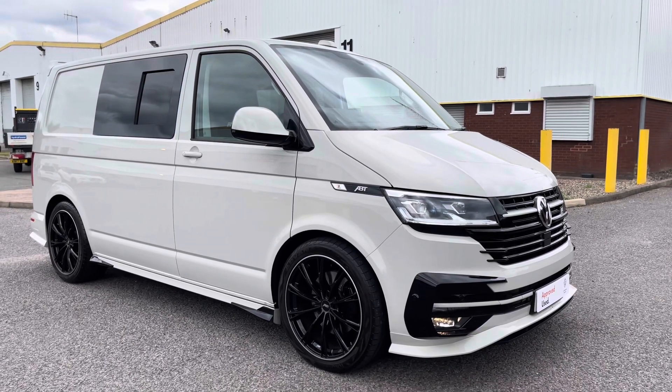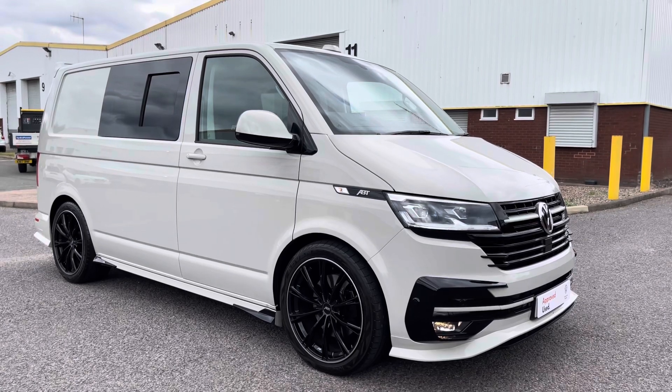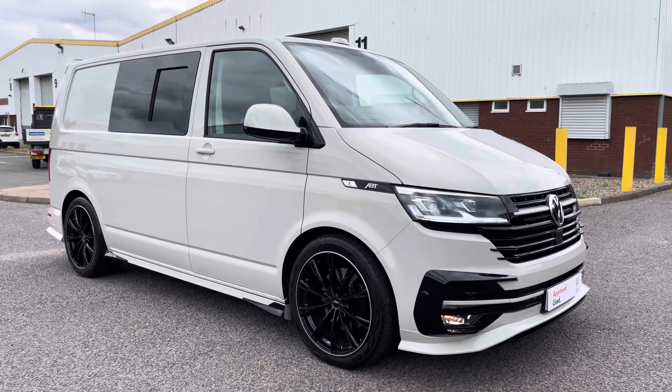Ladies and gentlemen, welcome to the Volkswagen Van Center in Birmingham. Today I'm super excited to be showing you this approved used Volkswagen Transporter T32 Combi Highline.